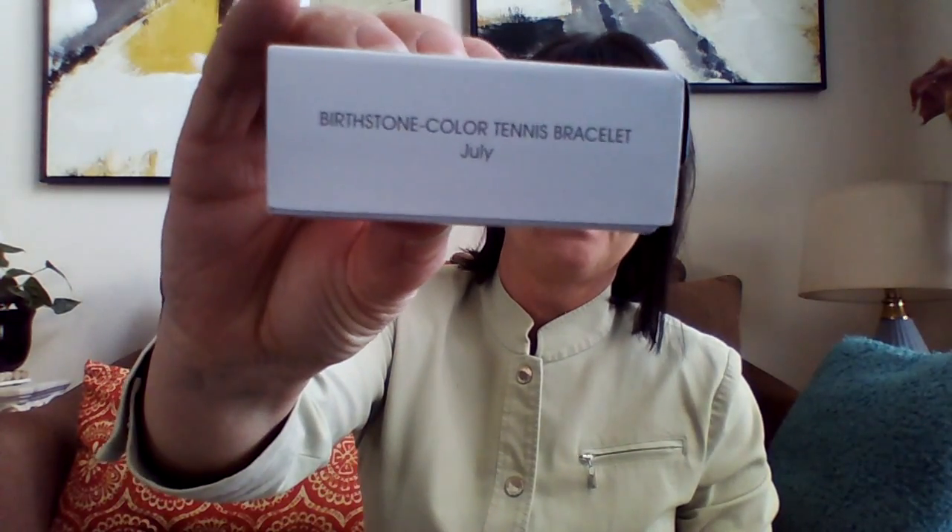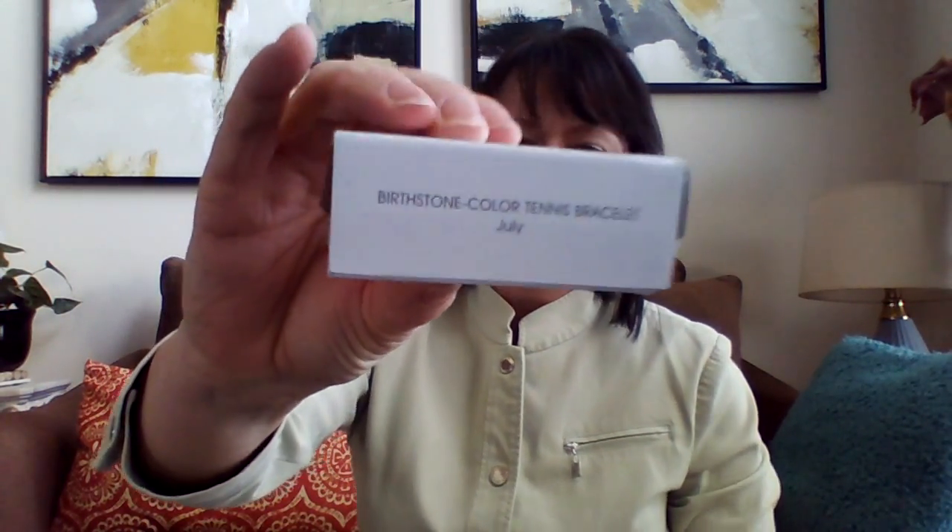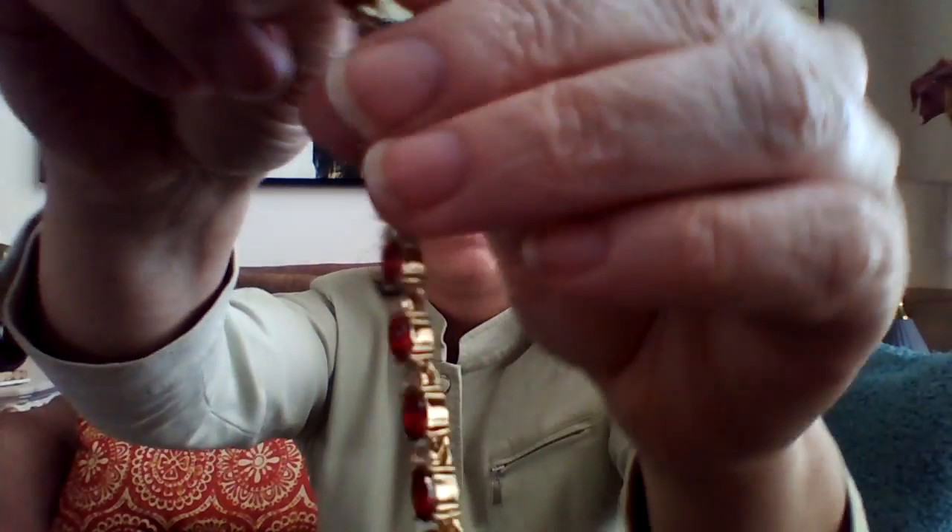The second piece I'm going to show you is the birthstone color tennis bracelet. My birthday is not in July, but I love this color, so I'm going to show that one. It has a lobster claw. This is a 7-inch bracelet. It has rhinestones and then the birthstone.